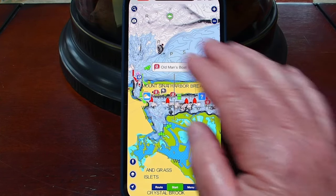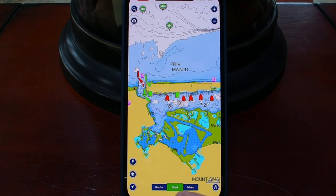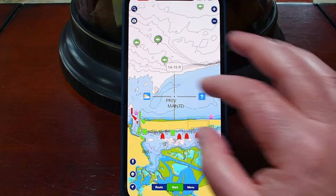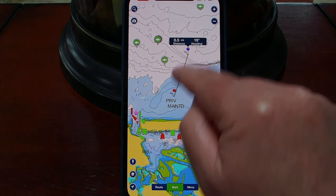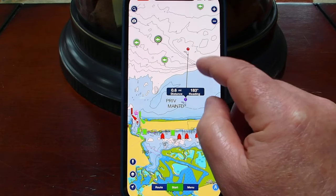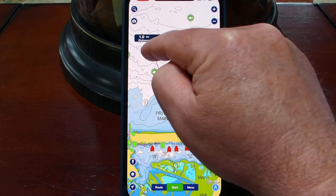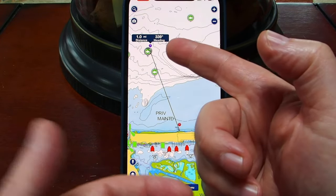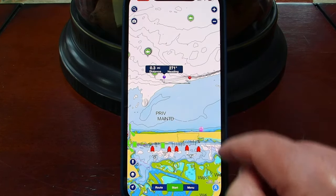We're going to put ourselves right at Mount Sinai Harbor. Down at the bottom you have route, start, and menu. This little symbol at the bottom is a measure tool. When you click that, you get a purple and a red point that you can drag around. If you wondered how far it is from the beach to your favorite fishing spot — that's exactly one mile, and the heading you'd need is 339 degrees. Very, very cool.